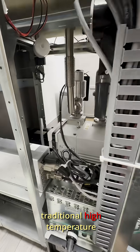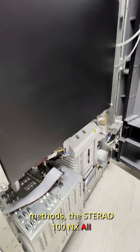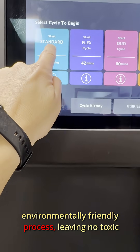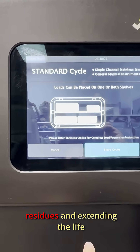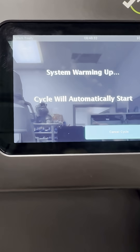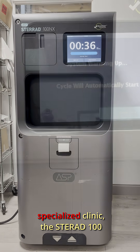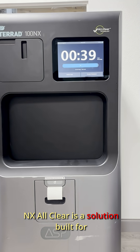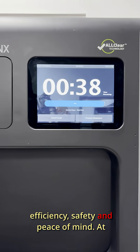Unlike traditional high-temperature methods, the Sterad 100 NX All Clear provides a fast, effective, and environmentally friendly process, leaving no toxic residues and extending the life of your surgical instruments. Whether you manage a large hospital or a specialized clinic, the Sterad 100 NX All Clear is a solution built for efficiency, safety, and peace of mind.